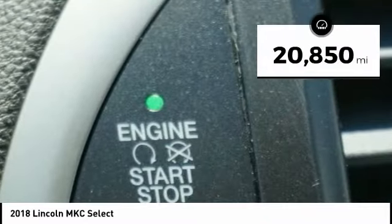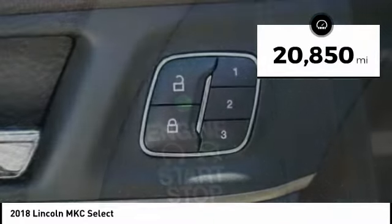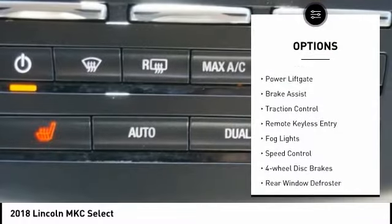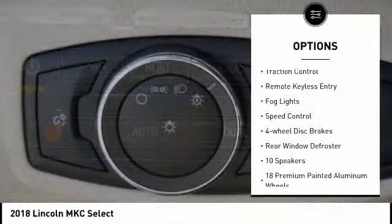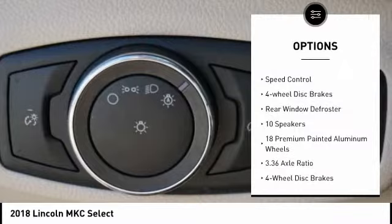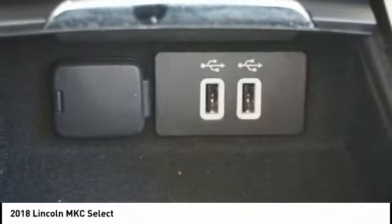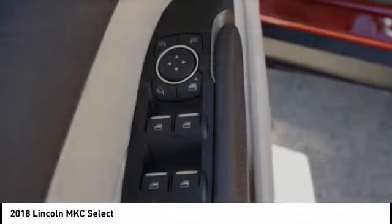This vehicle has less than 25,000 miles. Here are some of this vehicle's great options: electronic stability control, alloy wheels, power lift gate, brake assist, traction control, remote keyless entry, fog lights, speed control, four-wheel disc brakes, rear window defroster.